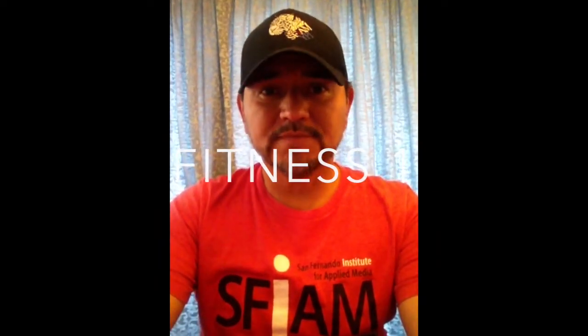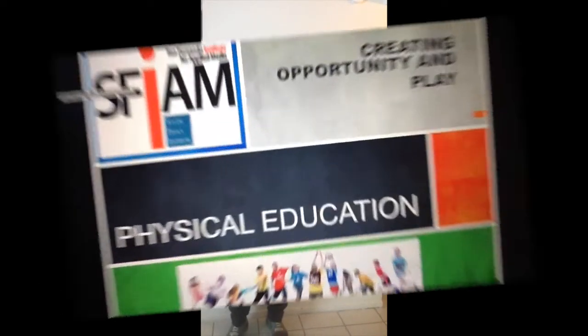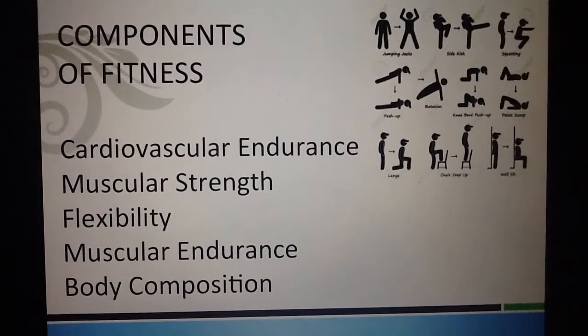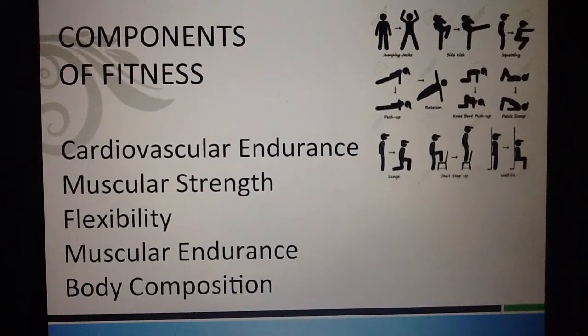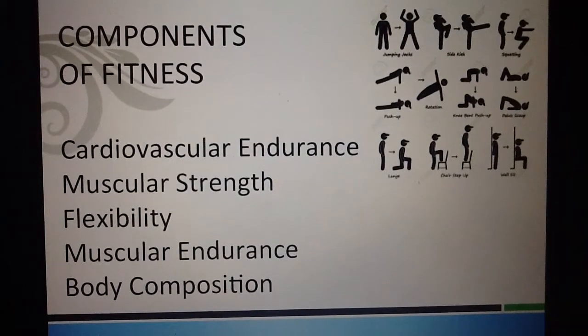Hello SFIM Jaguars. Guess what time it is? It's time to review the elements of fitness. This is Mr. Ovando, and today we're going to review the components of fitness, which are cardiovascular endurance, muscular strength, flexibility, muscular endurance, and body composition.